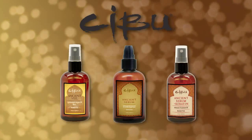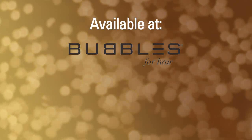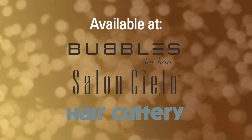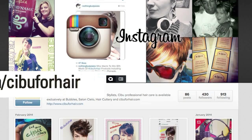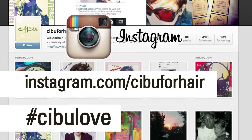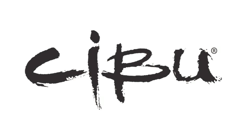The Cebu Ancient Oil Family is available exclusively in Bubbles Hair Salons, Salon Cielo, select Haircuttery locations, and online at cebuforhair.com. Don't forget to check out Cebu on Instagram at Cebu4Hair. Hashtag Cebu Love. Cebu loves your hair.